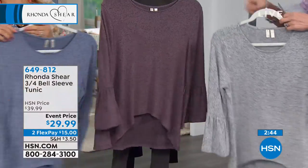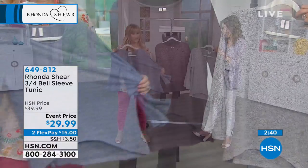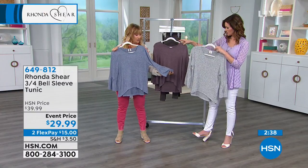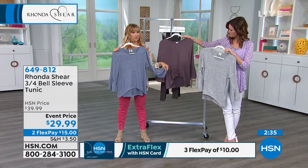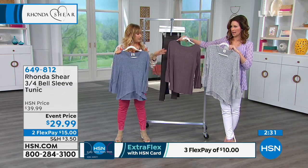Gray, love that, dusty purple, and that denim blue. It'll take you into fall, too. It is the best little tunic with the bell. It's almost like a really soft — softer than cashmere feeling, but not hot. It's not a hot top.